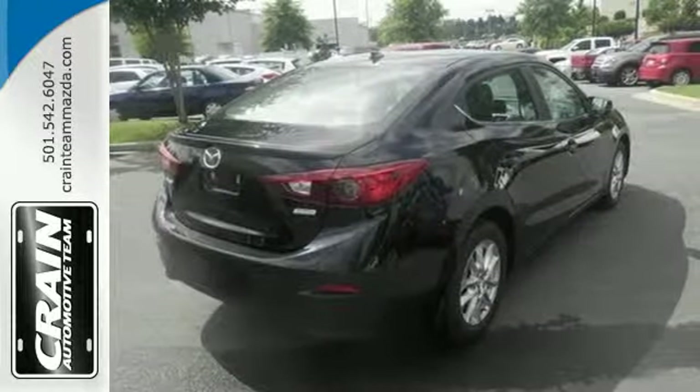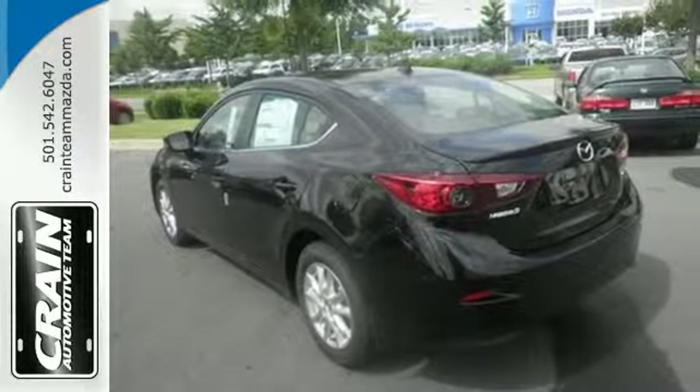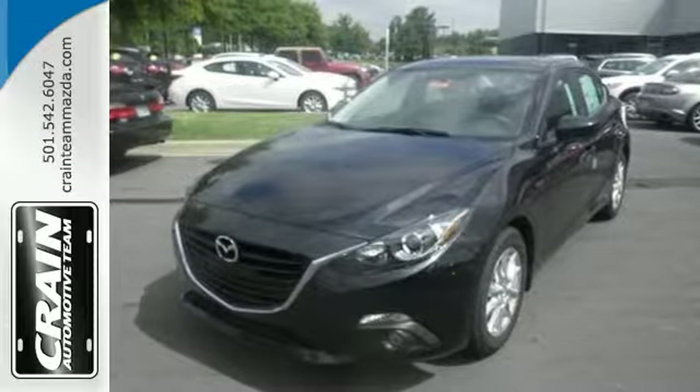Economy and a smooth, exciting ride are both within your reach. An enthralling choice for compact car shoppers, take home this Mazda 3 today.